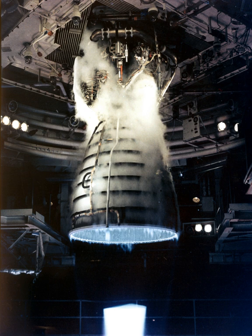The RS-25 has undergone several upgrades over its operational history to improve the engine's reliability, safety, and maintenance load. The engine produces a specific impulse of 452 seconds in a vacuum, or 366 seconds at sea level, has a mass of approximately 3.5 tons, and is capable of throttling between 67% and 109% of its rated power level in 1% increments.